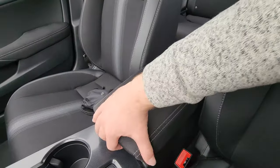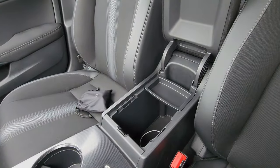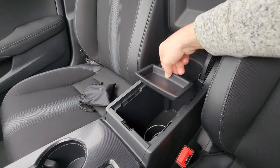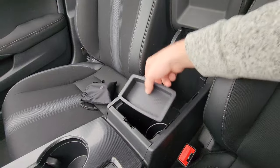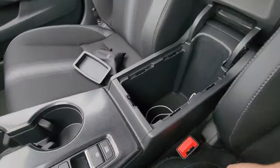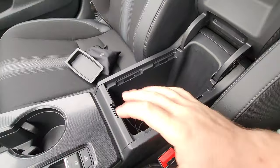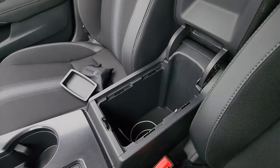Looking at the center console, there are no USB ports and no power outlets in here. There is a cool little tray that you can position in different spots or remove entirely, but that's the storage space available — no USB ports or power outlets inside the center console.